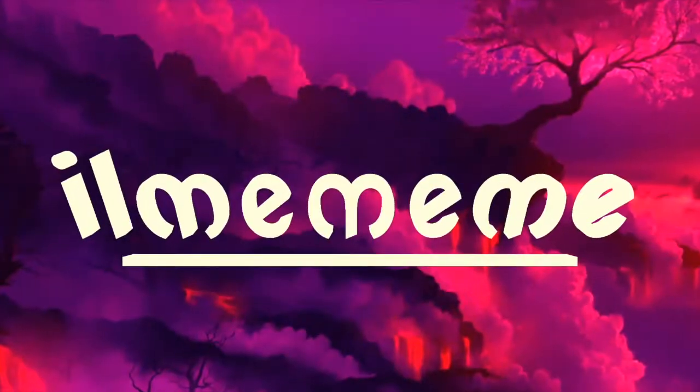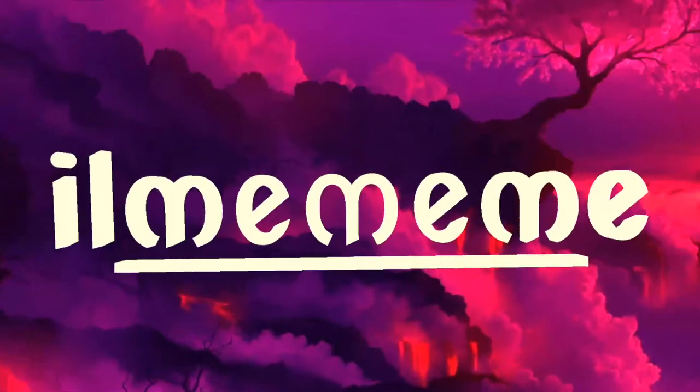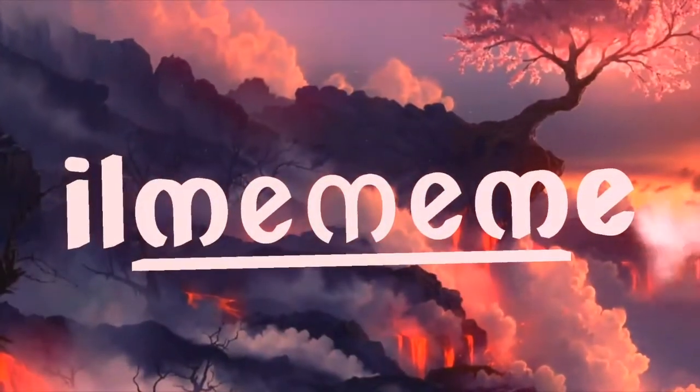Hey family, welcome back to I Love Me Me Me. Today I am doing a tag video called the Step Into Spring Tag — how befitting, spring just came, so let's go ahead and jump in. Thank you so much for coming back. I put together this spring tag and there are several other YouTubers participating in this. There will be a playlist down in the description box below, so go ahead and check out all of the YouTubers who are a part of this tag.